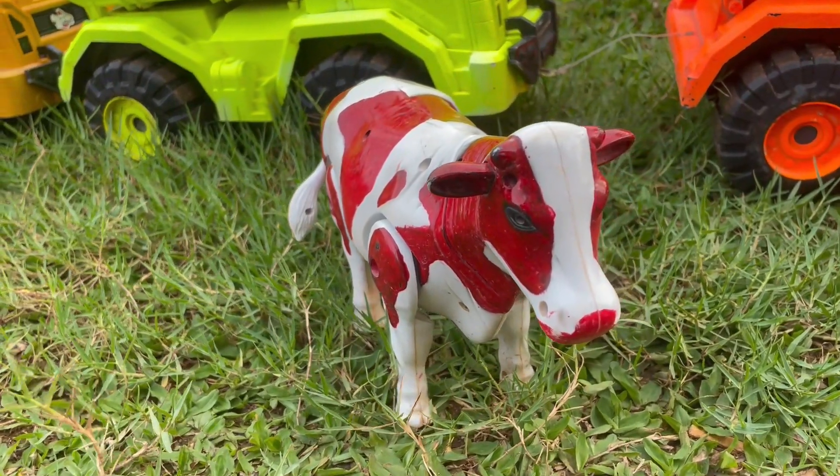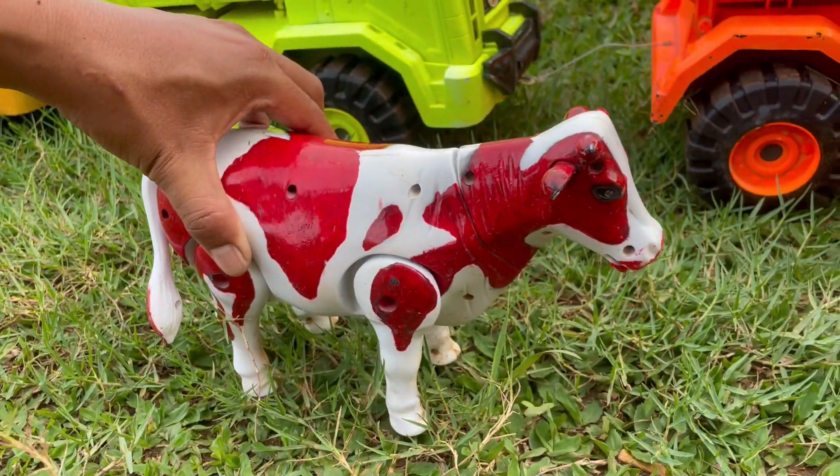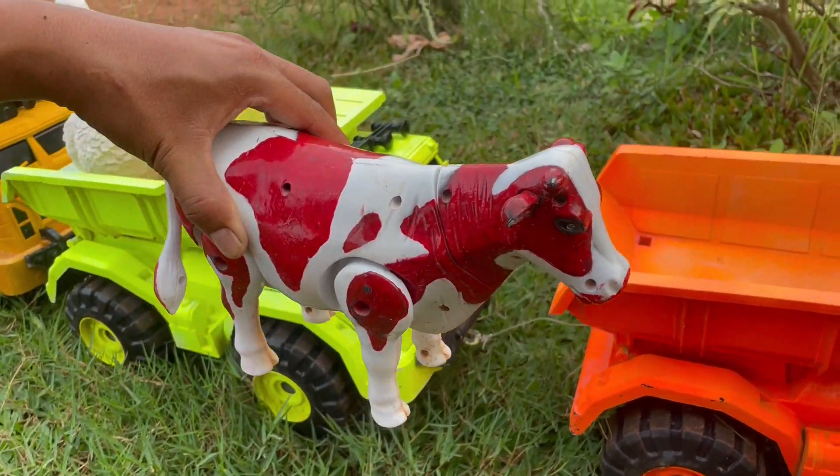Wadidaw, ada sapi teman-teman. Sapinya berwarna merah dan putih ya. Lucu sekali teman-teman, keren.